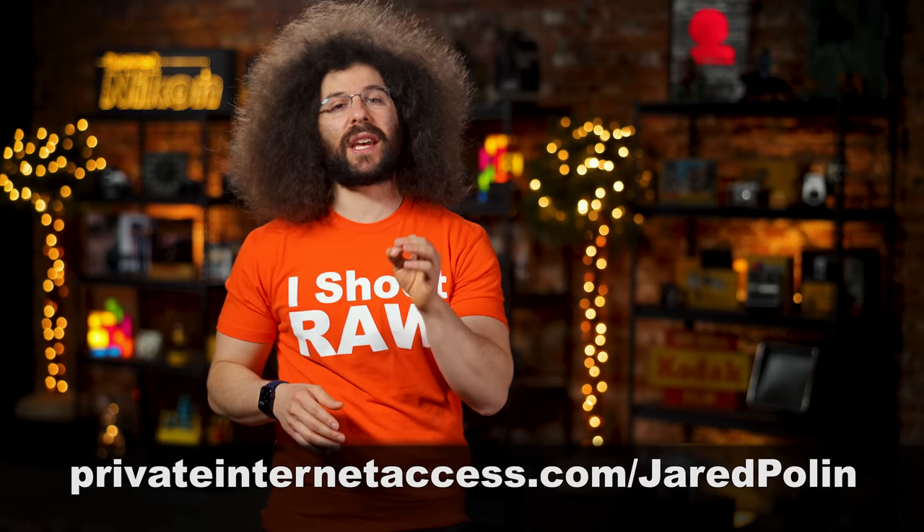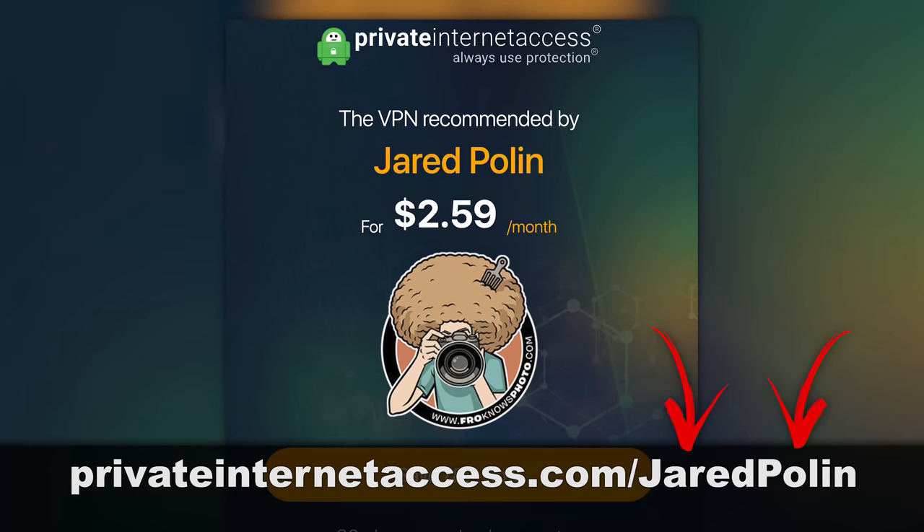Head on over to PrivateInternetAccess.com/JaredPolin to sign up today.